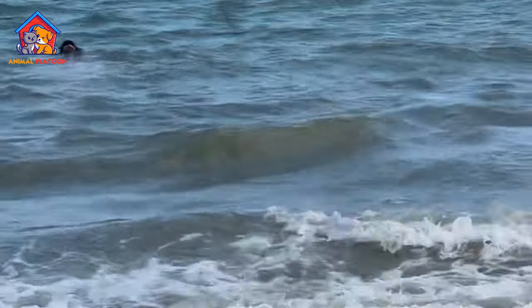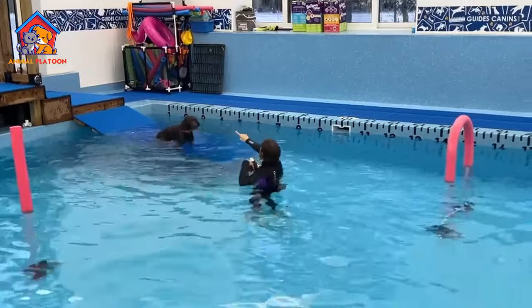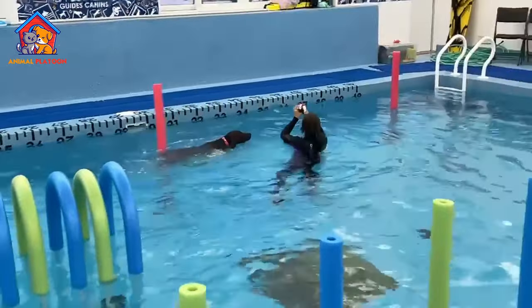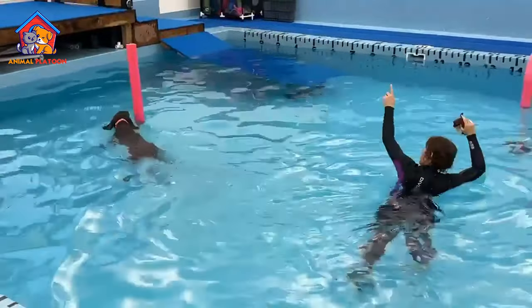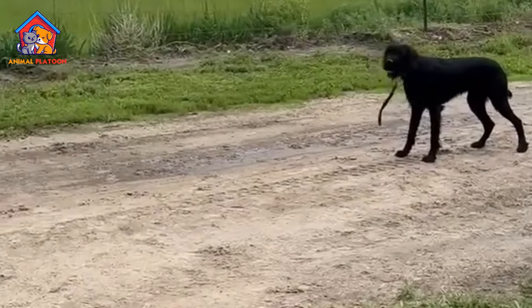It brings a keen sense of smell, strong hunting instincts, and a talent for retrieving game. The breed is also known for its high intelligence and trainability, making it an excellent working companion. Positive reinforcement techniques are particularly effective in training Poodle Pointers.